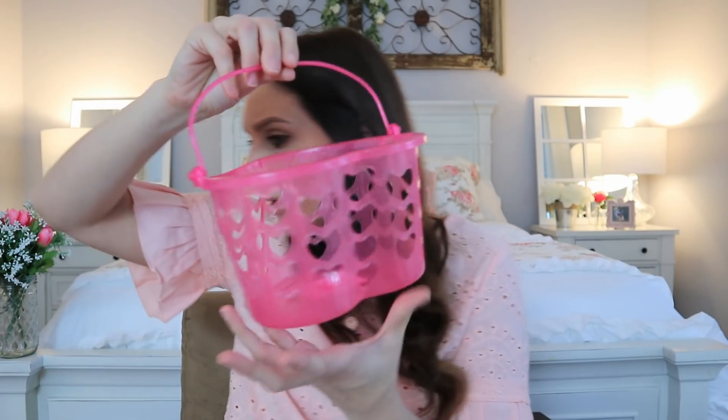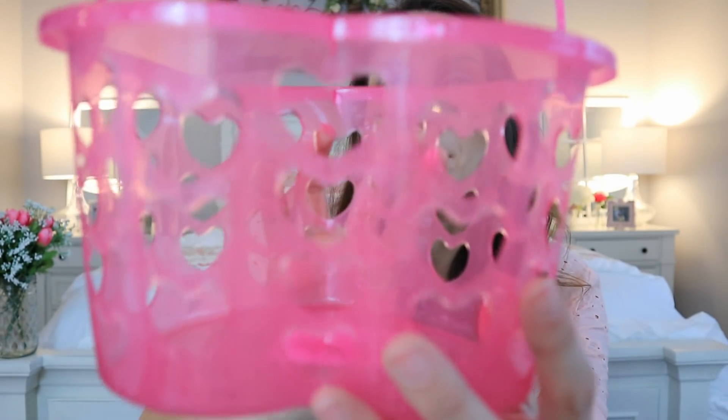Dollar Tree doesn't just put everything out at once — they constantly stock every single week and you'll constantly see new things sneak in. This is something they did last year that I haven't seen again this year: the heart marquee sign. You just put in a battery and it turns on — this is a wow piece for a dollar. Then there are the heart baskets — this is an older one but I feel like they still have it out. It's in the shape of a heart with hearts cut out. They also make it in red. I absolutely love these little gift baskets — so gorgeous and shocking for a dollar.